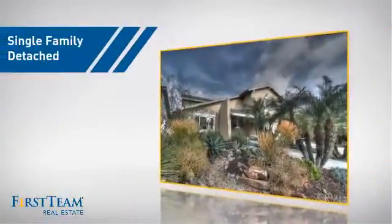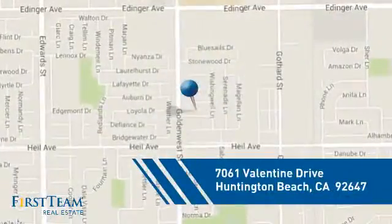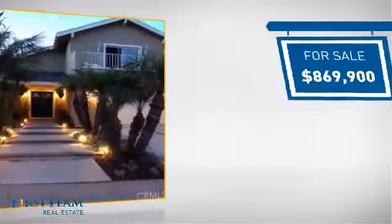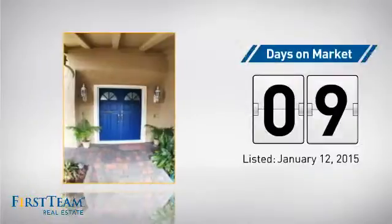This detached home is a great choice for families who want the privacy of their very own lot. It's located in the Huntington Beach area, currently listed at just under $900,000, and it just went on the market this month.